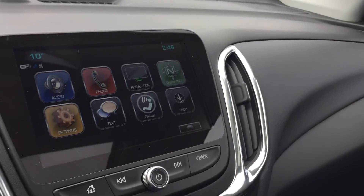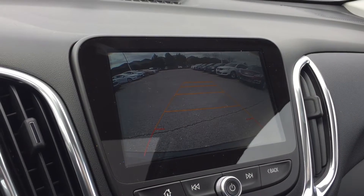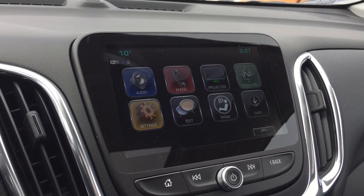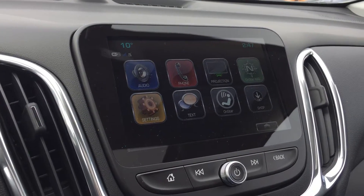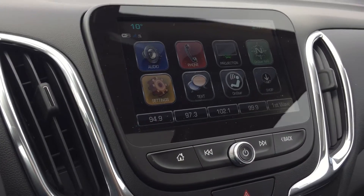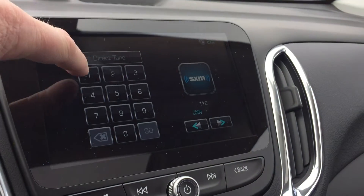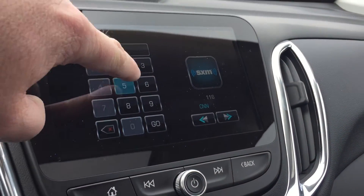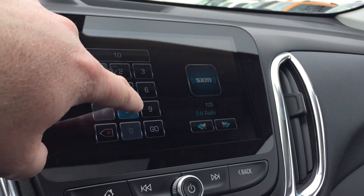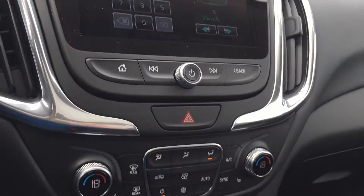And look at this gorgeous touchscreen — so nice, very responsive. Put the vehicle in reverse and you get a rear-view color camera. On screen you have the time, temperature, audio, phone projection, OnStar navigation settings, texting, OnStar shop, and memory presets. It's so responsive — just touch it and it responds right away. You want to tune to 104.5, there you go; 108.5, there you go. Whatever you like, it responds very quickly.